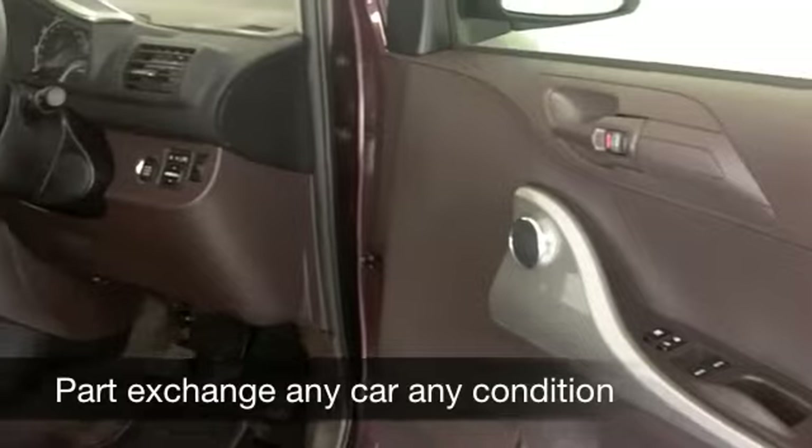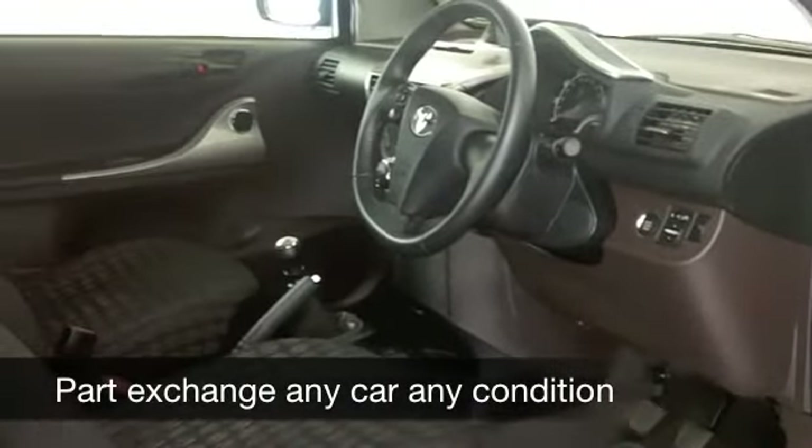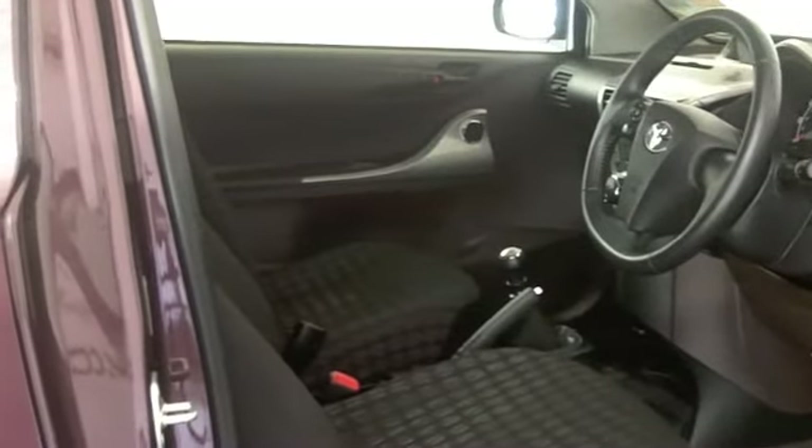Surprisingly practical, very nice cabin. You've got cloth seats, all-round airbags, climate control, CD and radio. This has a good set of alloys as well.